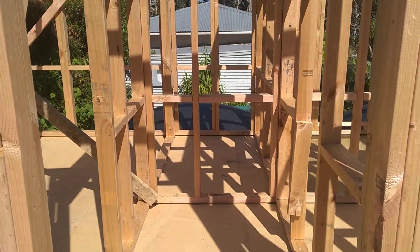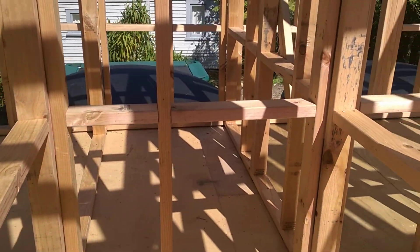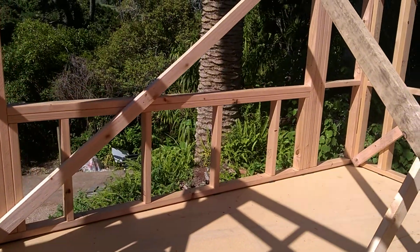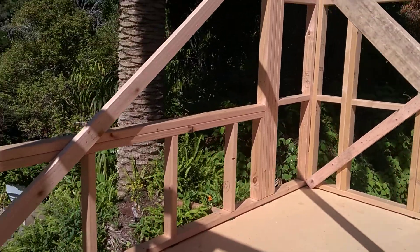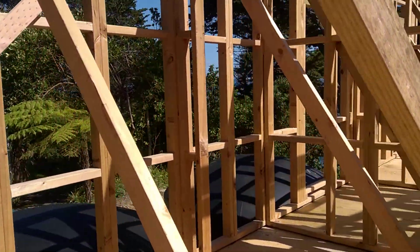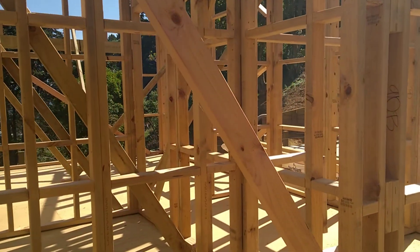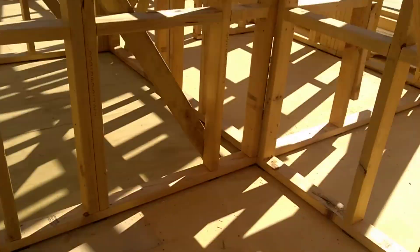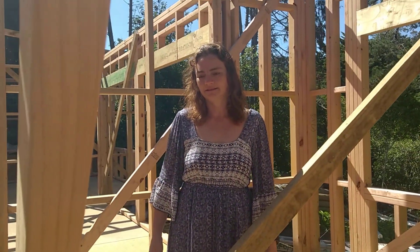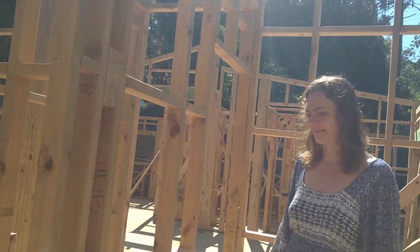There's quite a big vestibule here because this is where we're going to put the computer - the office will be here, a little office space. Then through to bedroom number three, which is exactly the same as the one on the other side, just mirrored. But this one's got a super big wardrobe - it's almost big enough to be a walk-in. You could almost have it open and have the bed out here.